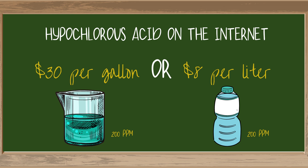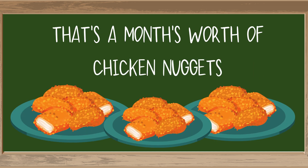So back to the matter at hand. Most people are spending $30 per gallon or $8 per liter for 200 ppm of bottled hypochlorous on the internet. Not me — I've got better things to spend my money on. And hopefully not you after you finish watching this video. Let's look at this practically: that's a month's worth of dollar menu 10-piece chicken nuggets you could have eaten. Who wants to waste that kind of money?